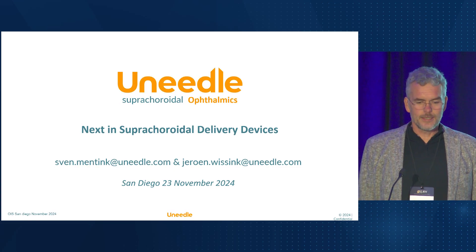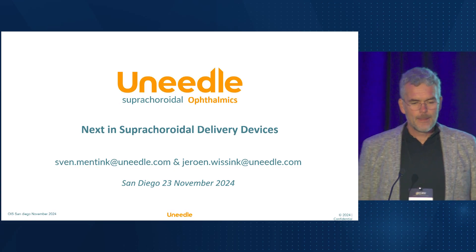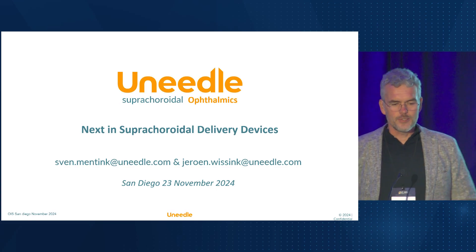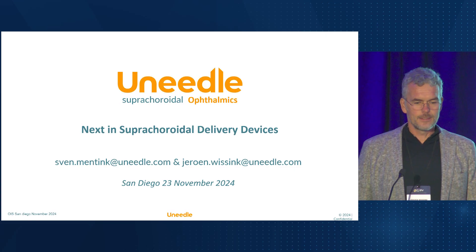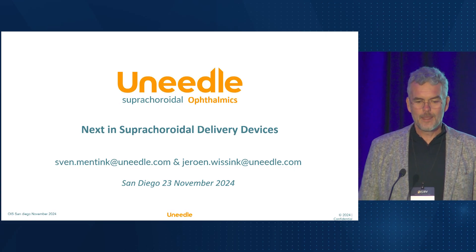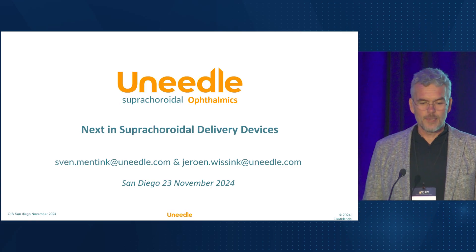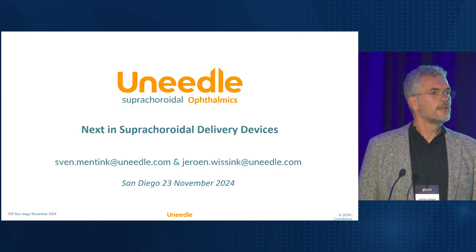My name is Jeroen Wissink. I'm CEO of U-needle, a microneedle company founded in 2008, just one year after Mark Proussnis published his first paper on ocular delivery using microneedles, inventing suprachoroidal injection. Thank you, Mark, and the entire ClearSight Bio team for truly pioneering suprachoroidal injections. It's really impressive.